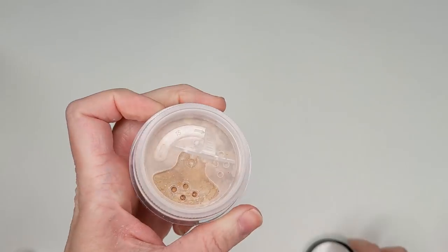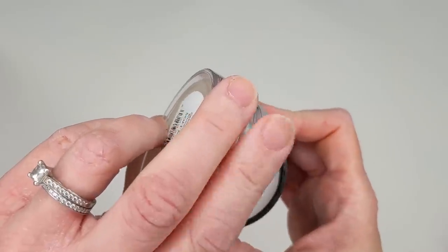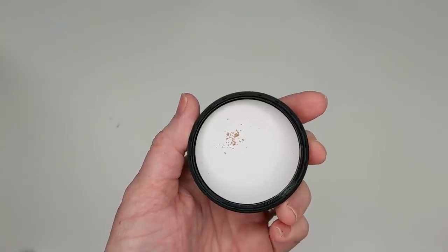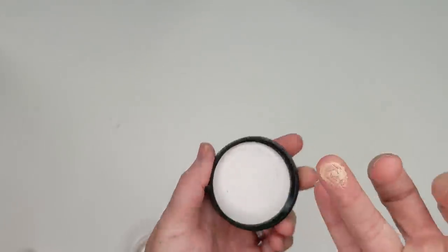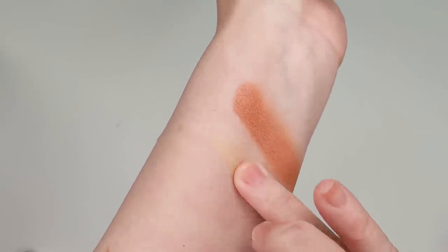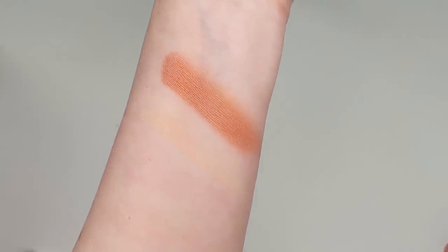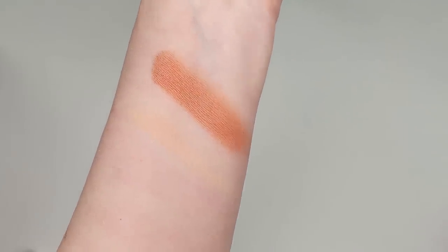I'm just going to pour a little bit into the cap — that's what you're supposed to do. She says to start with just the tiniest little bit and add more if you need to. I'll pick this up with my finger and check out the color. I think this is just slightly dark for me, but I don't think it'll be too bad, especially once I buff it in. It's a little bit yellow — I was pretty sure the shade was described as more neutral or pink. I'm going to have to just wear it and see what happens.